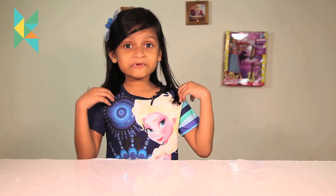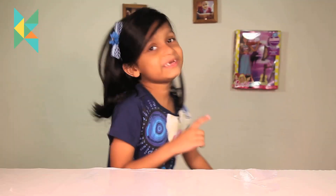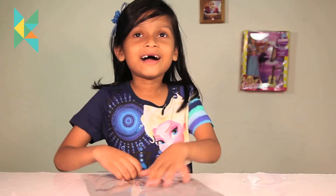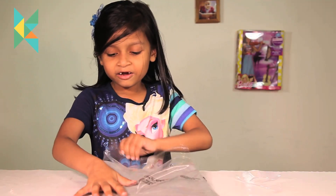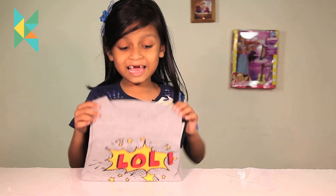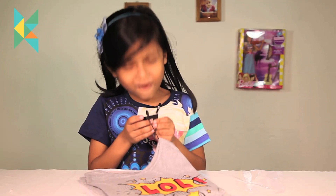Now we will take out a sleeveless t-shirt. Here is that t-shirt — I think this is so funny! If you also think this is funny, tell me in the comments. It says LOL — you know what LOL is? Laugh out loud! The price is $4.99.